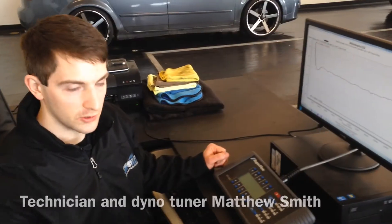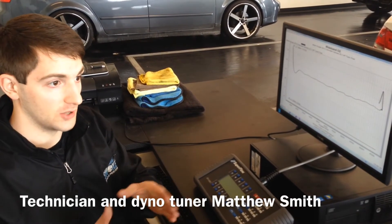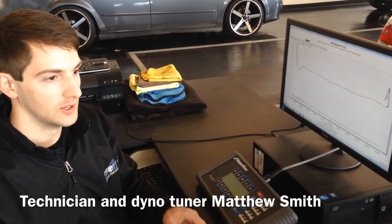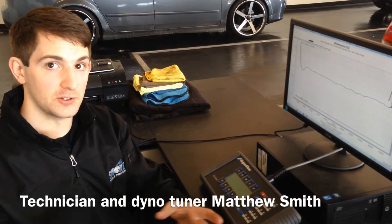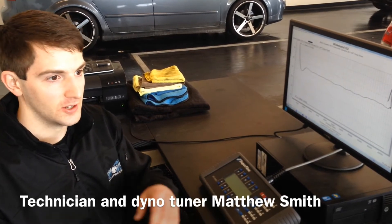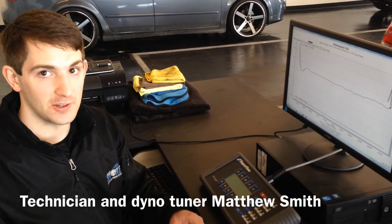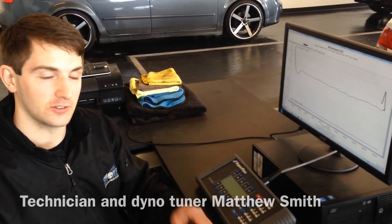You need to know the computer systems in order to program them. Everything on the car is computer-programmed. In the old school days, you could just turn your distributor a little bit, change a couple jets, and you're good. Now you've got to change 5 to 10 tables just to get the fuel to change, or the timing to change. So it's all integrated now.